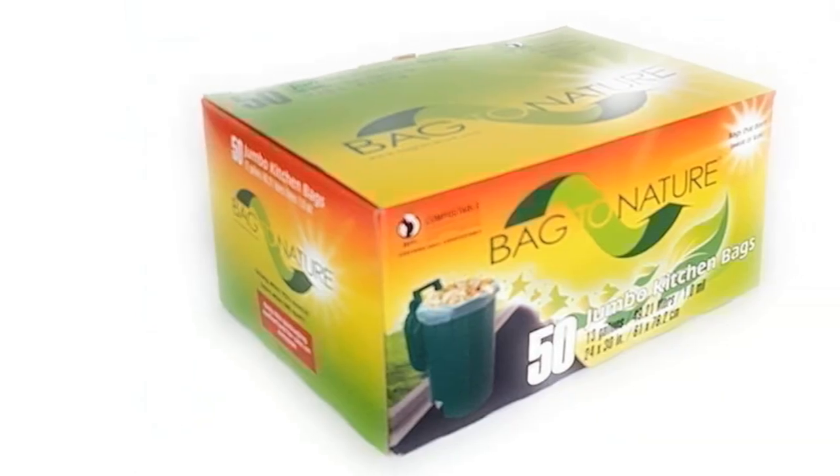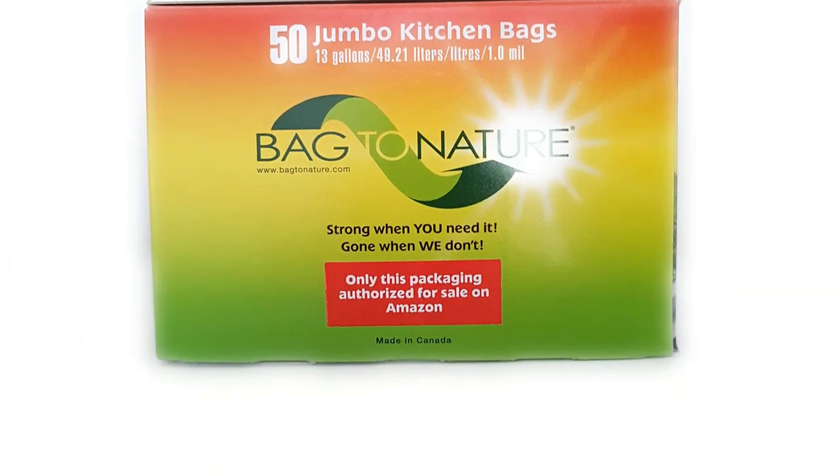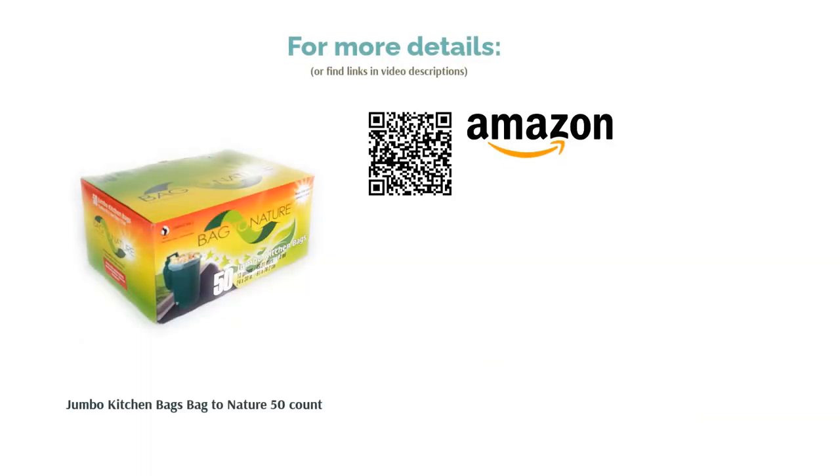Still, many users are happy to have found that these trash bags are strong and can last more than two days. Many are pleasantly surprised with just how hefty the material is, claiming that Bag to Nature's compostable bags are the toughest they've ever used.